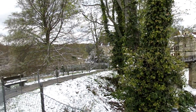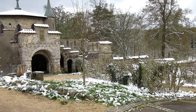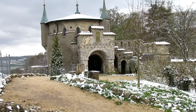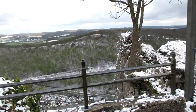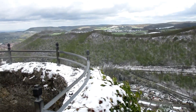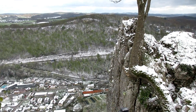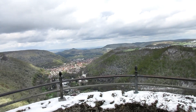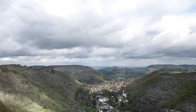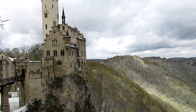This is kind of the rest of the grounds. And again, straight down over is the town. Making sure my camera is secured so I don't lose it. The sun is finally shining down there. And a little bit of snow on the trees as you come around to the castle.